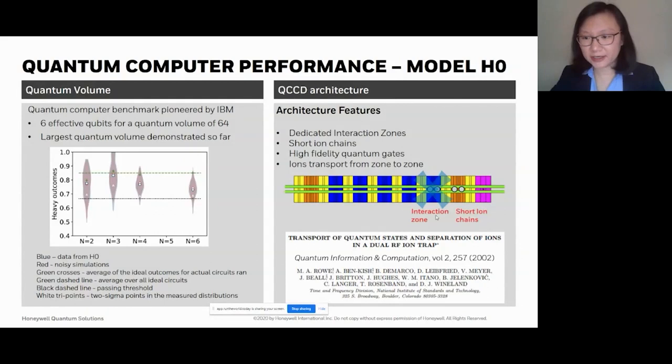This is not a new idea — it has been around since the late 1990s. Here's a paper from 2002, one of the first demonstrations of transporting ions in a trap. This work was actually done by Mary Rowe, who is one of the scientists on our team. We've made a lot of improvements over the years, and now we can do these transports much better, allowing us to get much better performance on our machine.